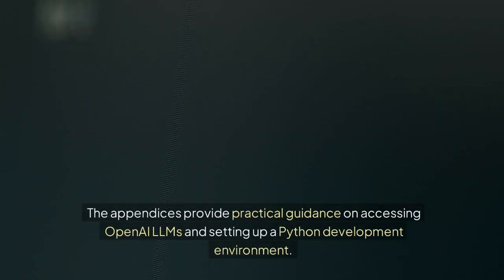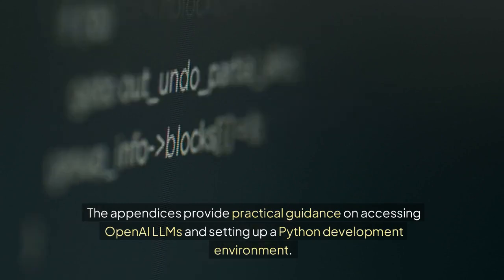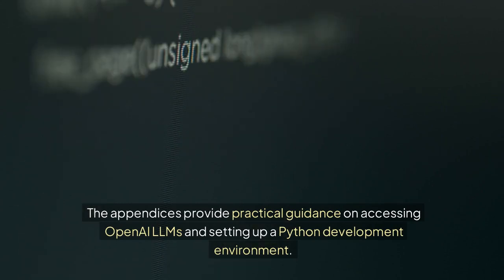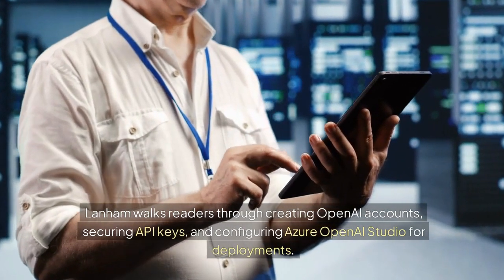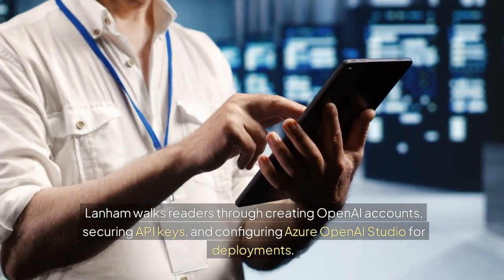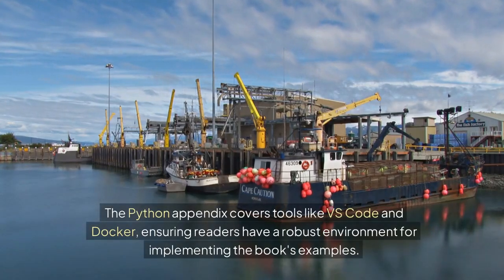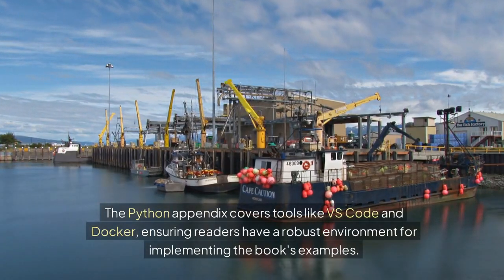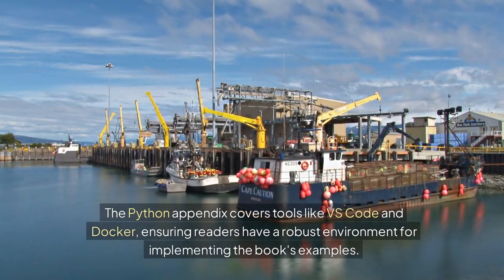Appendices: The appendices provide practical guidance on accessing OpenAI LLMs and setting up a Python development environment. Lanham walks readers through creating OpenAI accounts, securing API keys, and configuring Azure OpenAI Studio for deployments. The Python appendix covers tools like VS Code and Docker, ensuring readers have a robust environment for implementing the book's examples.